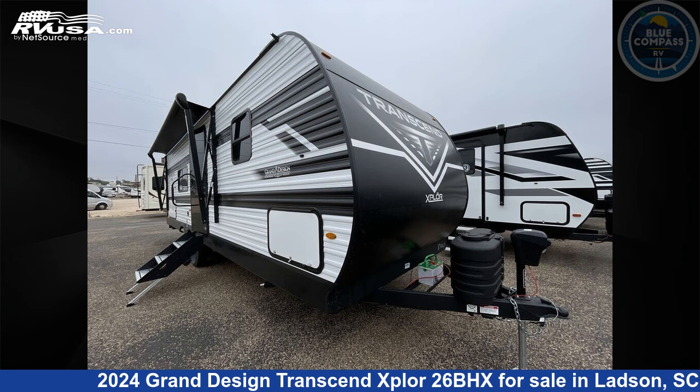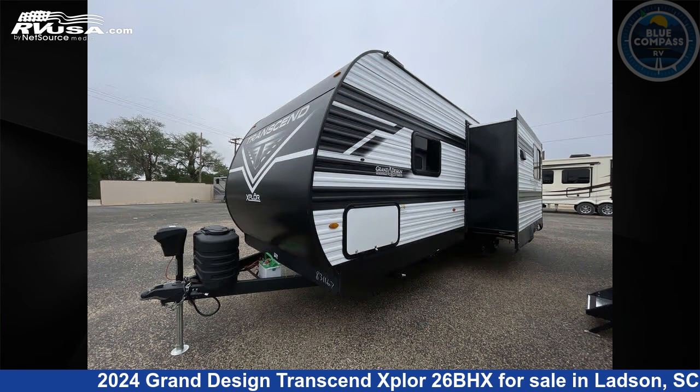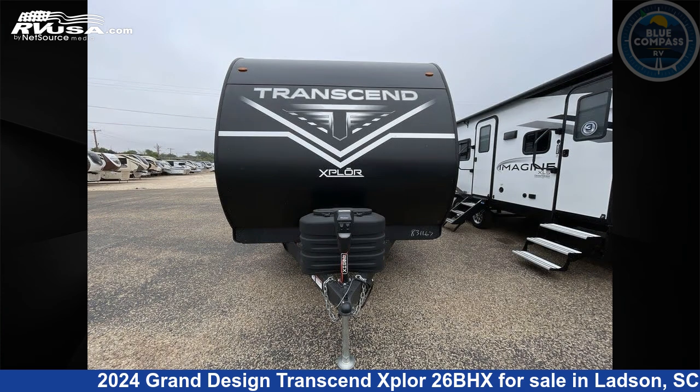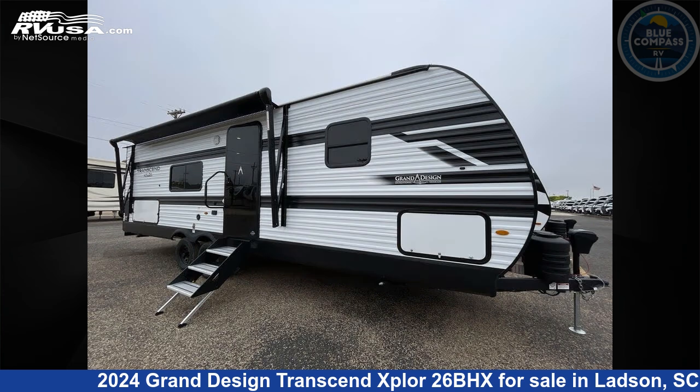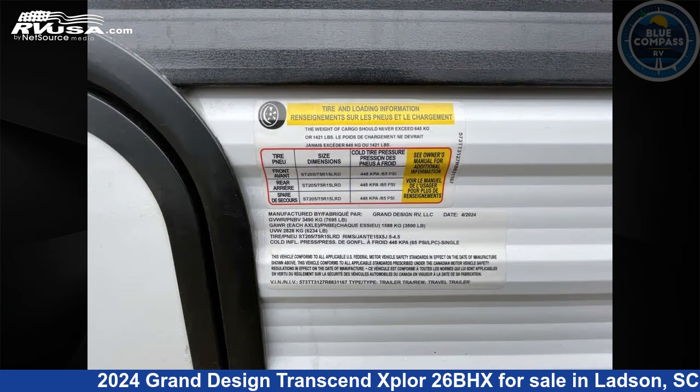This 2024 Grand Design Transcend Xplore 26BHX is a travel trailer RV. It is located in Ladson, South Carolina, 29456 and is offered for sale by Blue Compass RV Charleston. Click the link in the video description to visit RVUSA.com and see more photos as well as the current price.